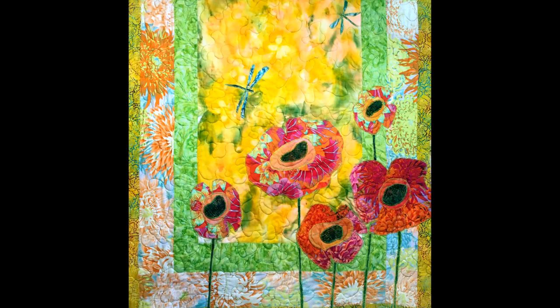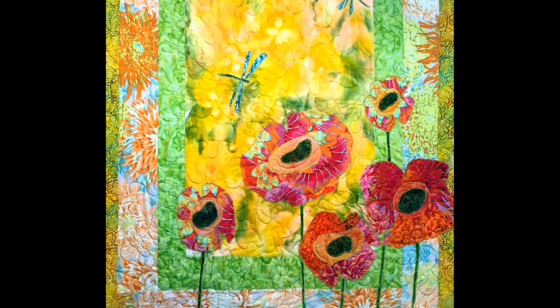Hi, I'm Kathy Demchuk. I'd like to welcome you to our home and garden. I am a fabric collage artist. I studied art all through school and university.